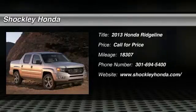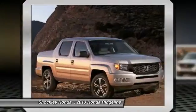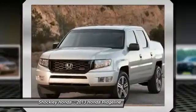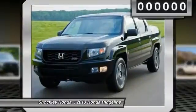The 2013 Honda Ridgeline. The Ridgeline was designed to give you exactly what you need to get the job done. And with Honda Quality built right in, this truck can be with you for the long haul.